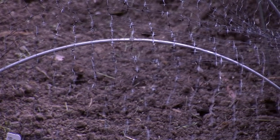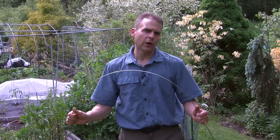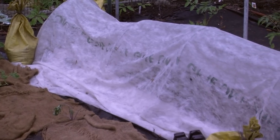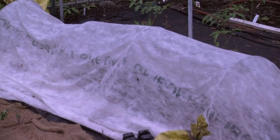So this piece of metal I got from Johnny's Selected Seed is basically to make hoops over your plants. It's great for row cover. As you can see here, we've covered this particular row of plants with row cover to protect them from the hot sun. You can also use it as insect protection.